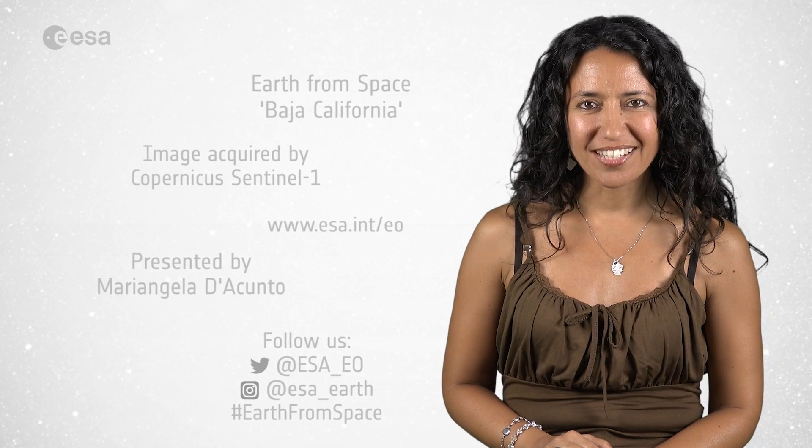And this brings us to the end of this edition. From the ESA Web TV studios, I'm Mariangela D'Acunto. Thanks for watching.